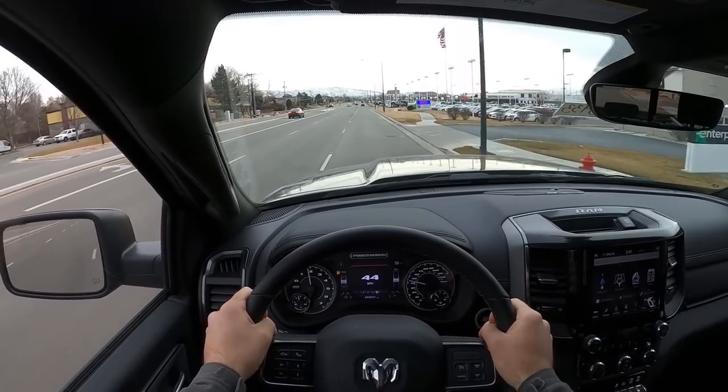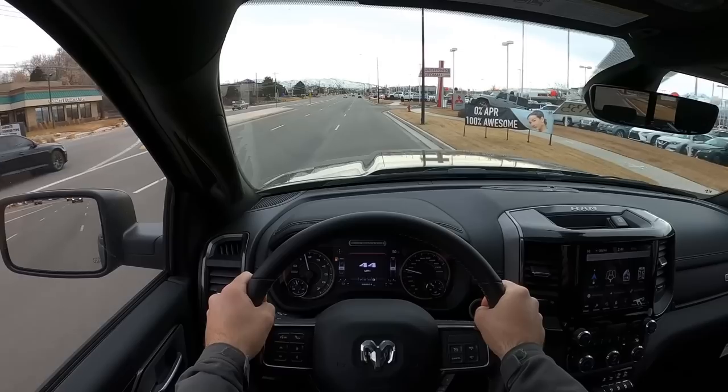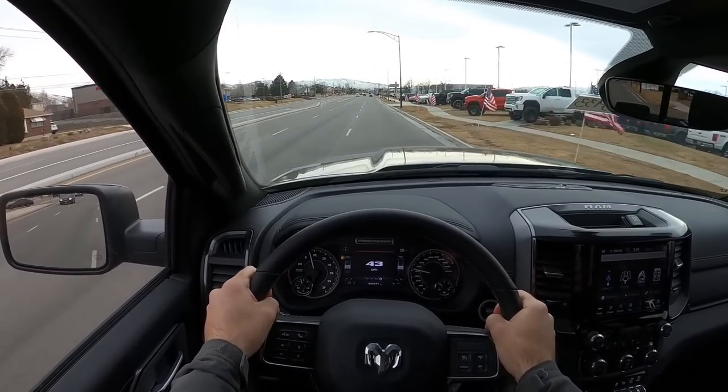From an acceleration standpoint it actually feels about the same speed as a RAM 1500, maybe a little bit slower. If you get a 1500 with the 5.7 HEMI, this feels just slightly slower than that.